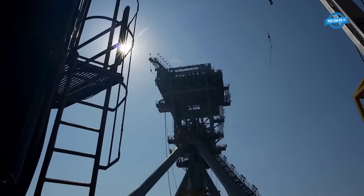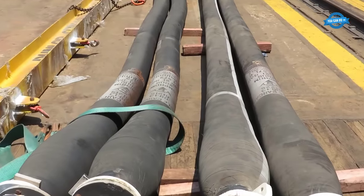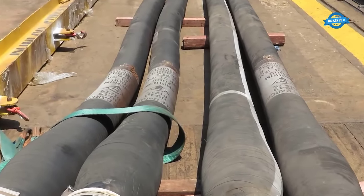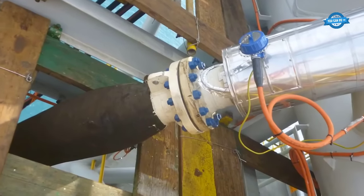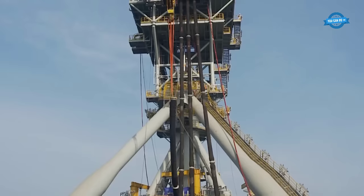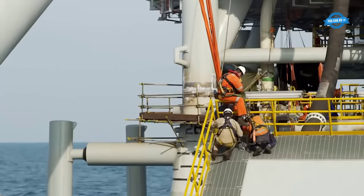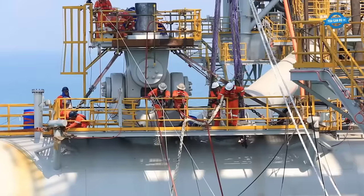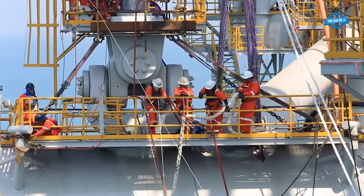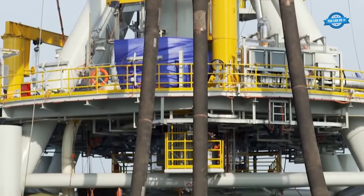The mooring tower's final components — the yoke and jumper hose, along with the bridle cable — were meticulously installed to facilitate the transfer of products, utilities, and electrical and control systems between the mooring tower and the FSO. Positioning the FSO in close proximity to the mooring tower involved the coordinated efforts of tugboats and mooring lines, ensuring an optimal position for the mechanical system connection.